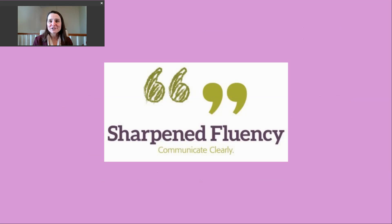Thanks so much for watching this video. I hope you feel like you have a handle on how to use the verb handle. Have a great day.